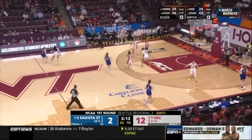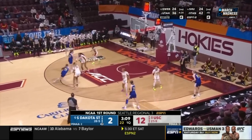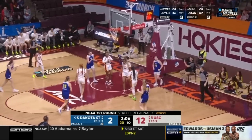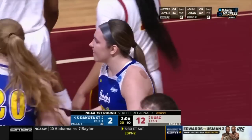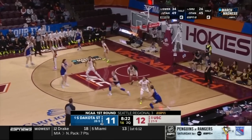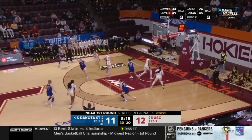Just how the Trojans so far have been able to really clean the glass — they already have four offensive boards, but haven't been able to convert. And-one. Paige Meyer checks in, and the Trojans led 12-2 to start this game. Now the Jackrabbits are on a 9-0 run.